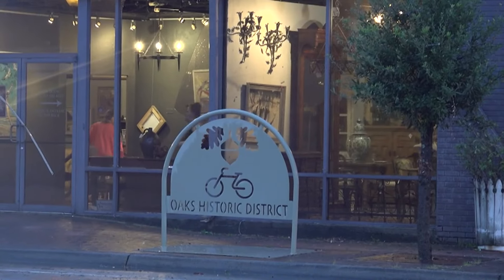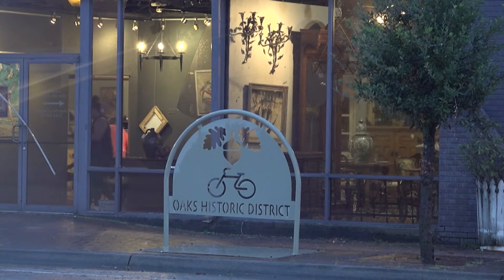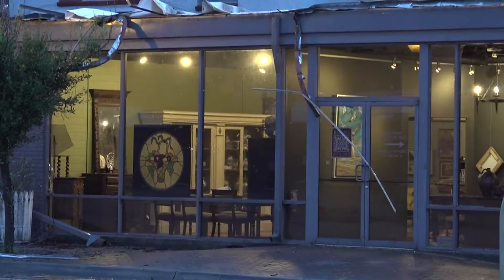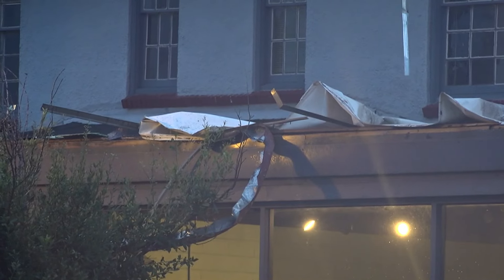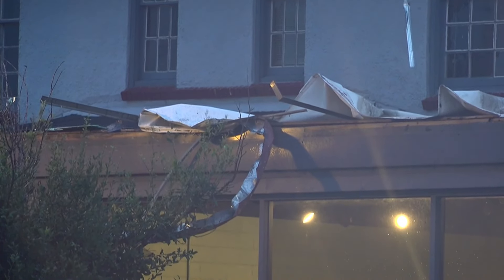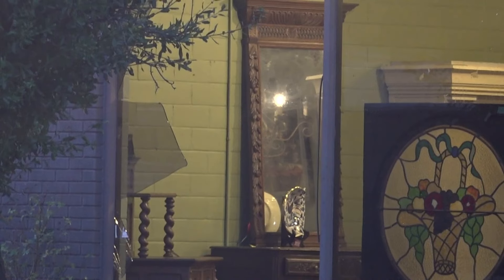Take a look. We stopped by Burns Antique House on Calder near MLK around 8 o'clock and we did find some minor roof damage. You can see here some of that falling down. Several windows were knocked out. We expect to see crews boarding up before the next round of rain arrives.